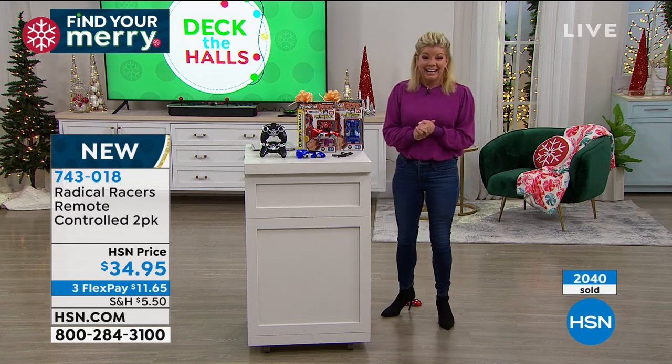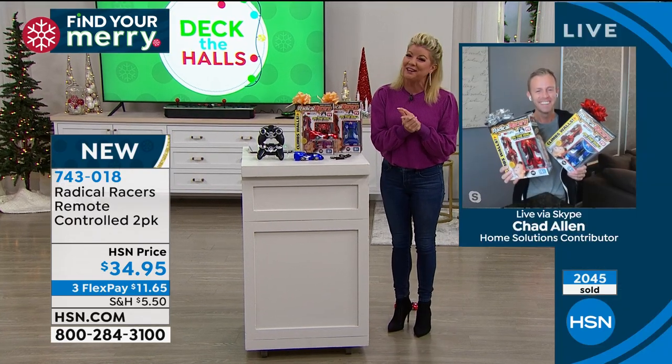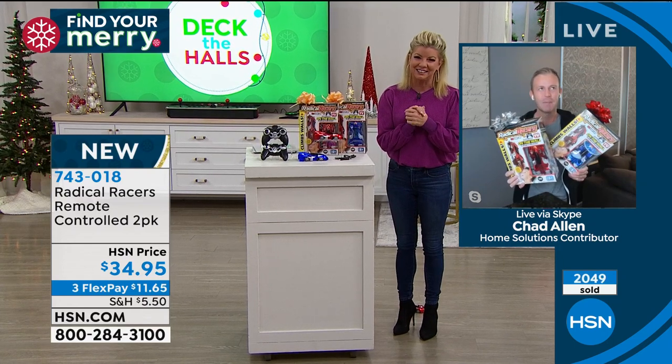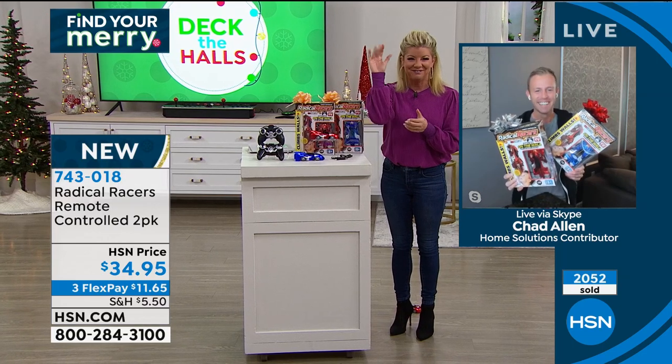I've done it — racing cars on the ceiling makes a glass of wine a lot more fun. It's always great to see you. Thank you for bringing us such a great gift this year. Bye Chad — I'll be back at 6 o'clock with Marlo.